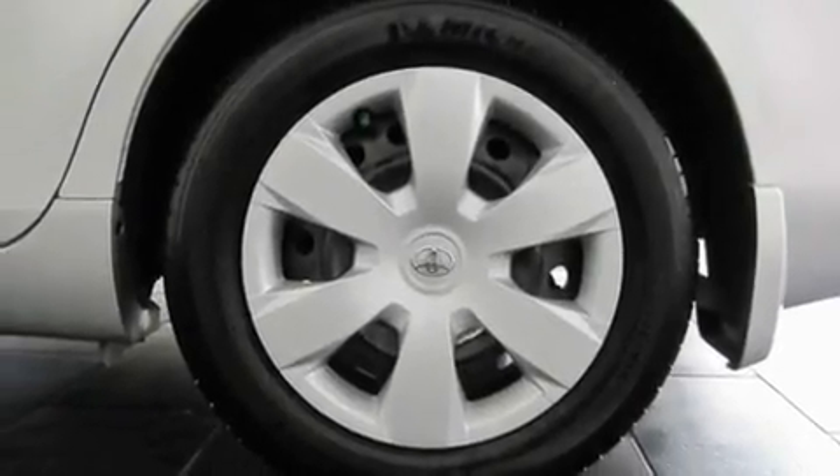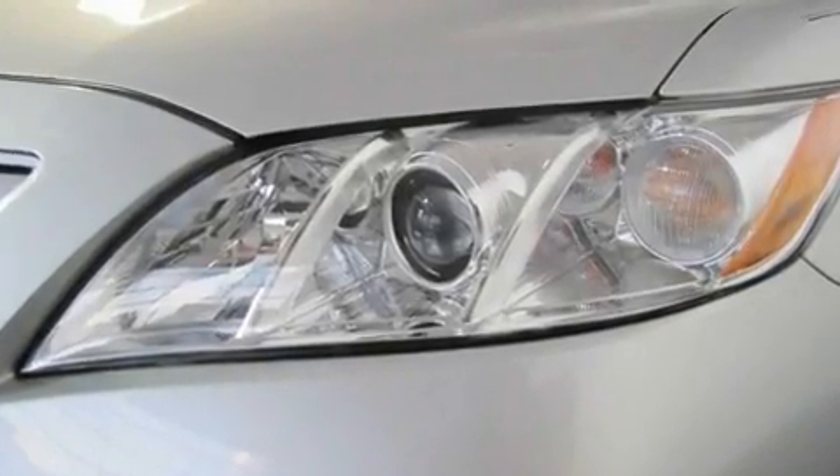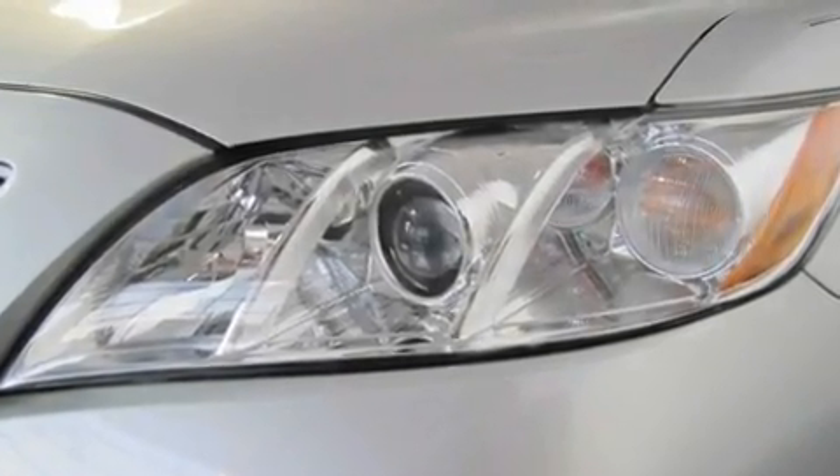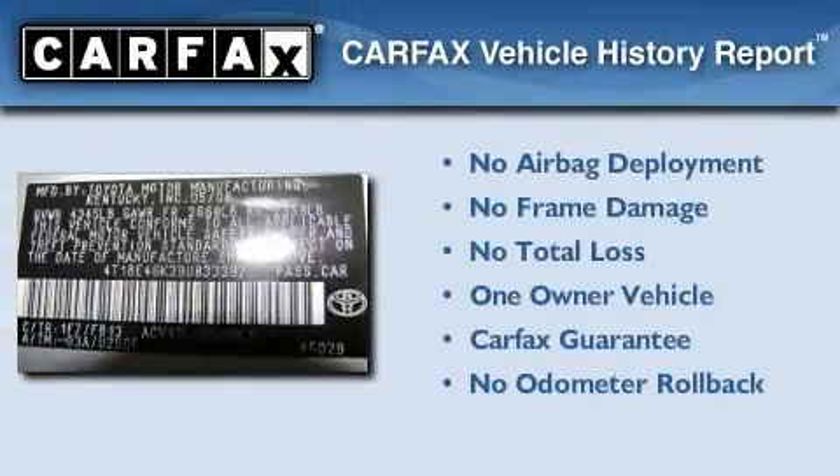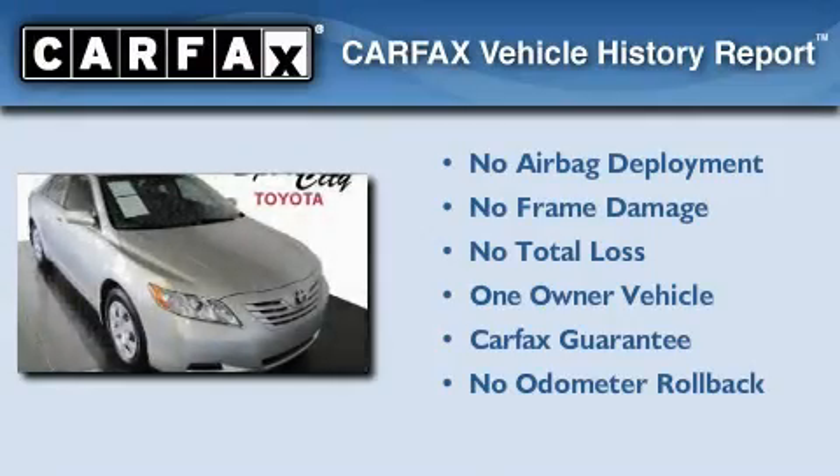With an EPA estimated rating of 31 miles per gallon on the highway, this vehicle helps leave money in your pocket where you want it. This car has had only one owner, and it qualifies for the Carfax buyback guarantee.